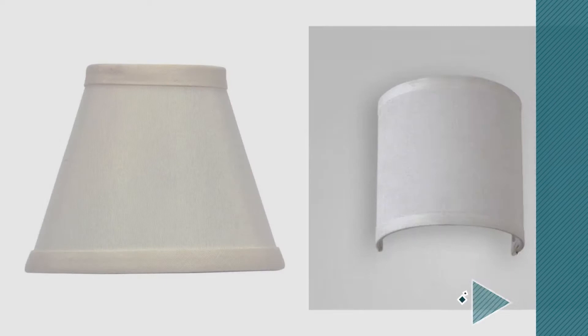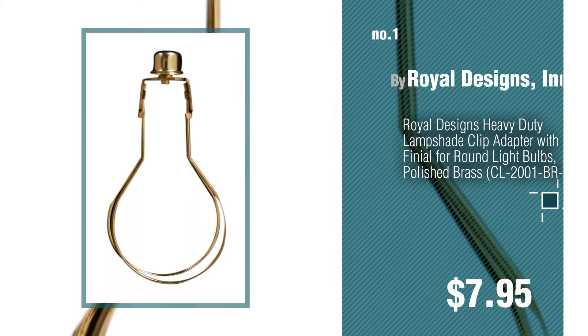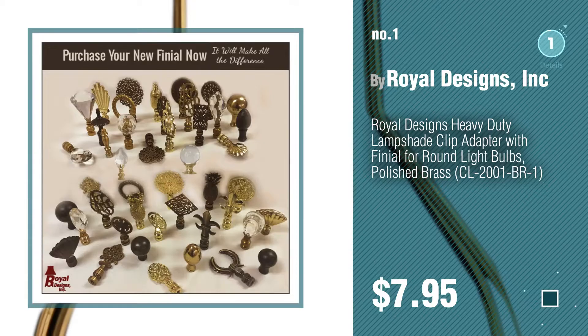If you're looking for lamp shades with bulb clip, here's a collection you've got to see — new and popular 2017. Lamp shades with bulb clip number one, most popular by Royal Designs Incorporated. Watch this video and get inspired.